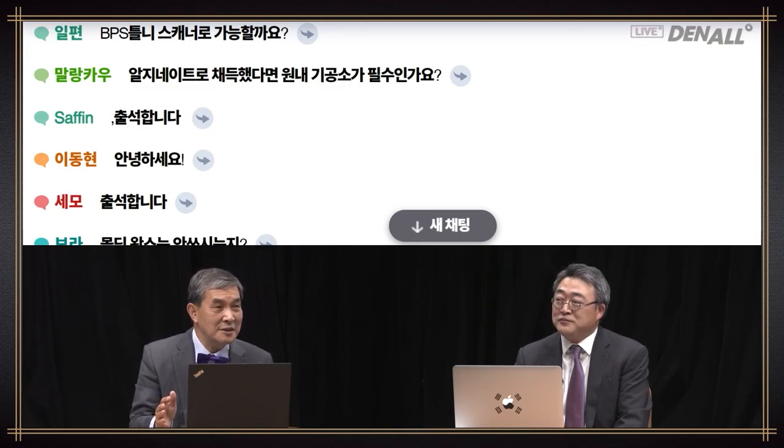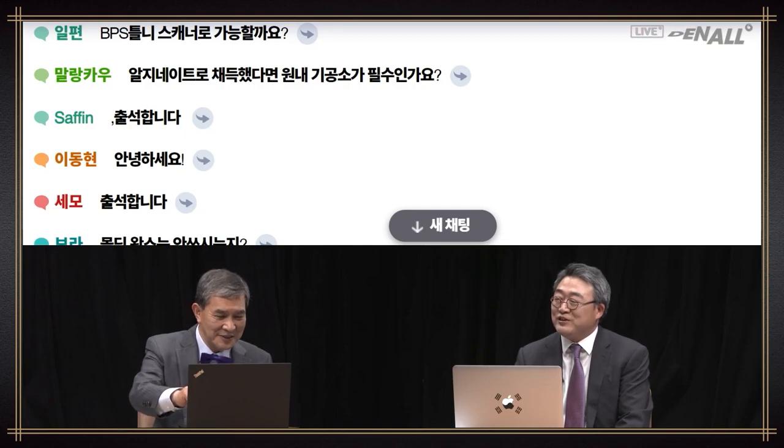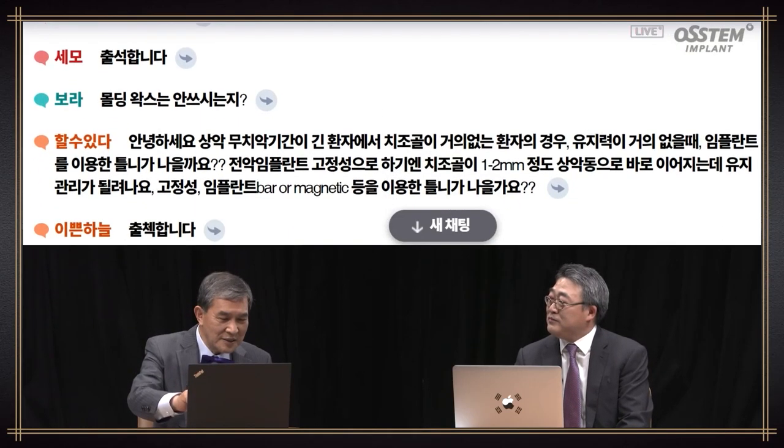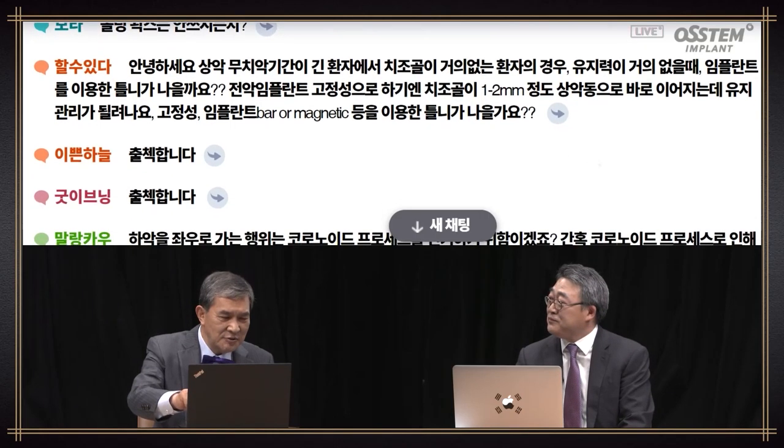Dr. Lee Eun-jae, I think most dental clinics have baking stone. If you're busy, then you may have to utilize a lab. Another question: do you use molding X? This system is to guide the patient's functional movement. If you use X, it can interfere with functional movement, so molding X is not recommended here. It will be difficult if you use molding X when the patient goes oo-ee-oo-ee.